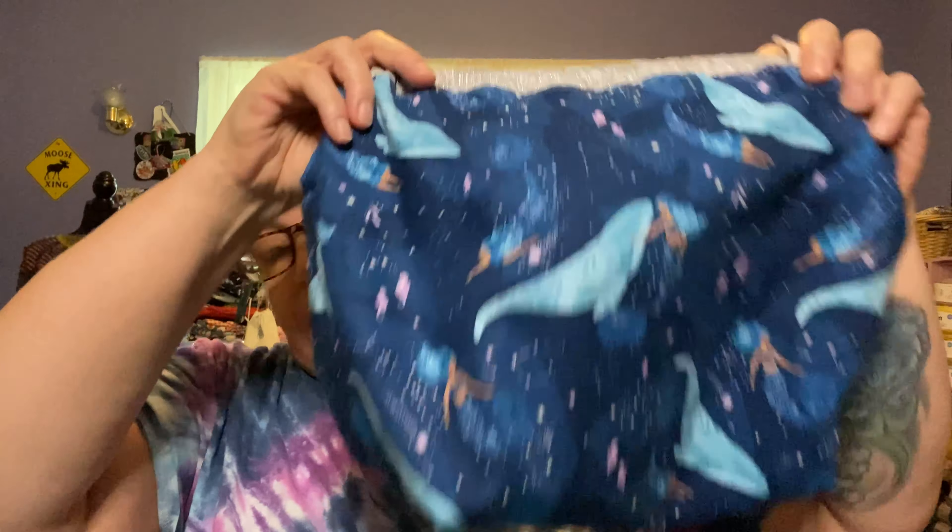Hey everyone, welcome to the Knit and Crochet Spot. My name is Melissa and I'm coming to you from the suburbs of Atlanta, Georgia. Today is Sunday, May 1st. I hope everyone is doing well. If you're new here, welcome — this channel is about knitting, crochet, and yarn. If you're returning, welcome back. Today I have one finished object and six works in progress to share with you.